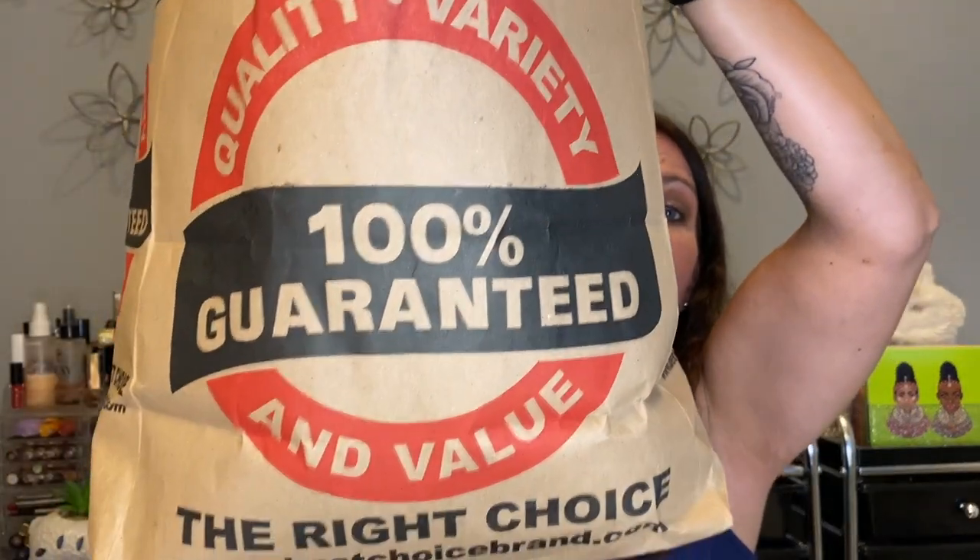And this bag, which is even heavier, full of clothes. Okay, so before we get started though, I would just like to address this hair situation.